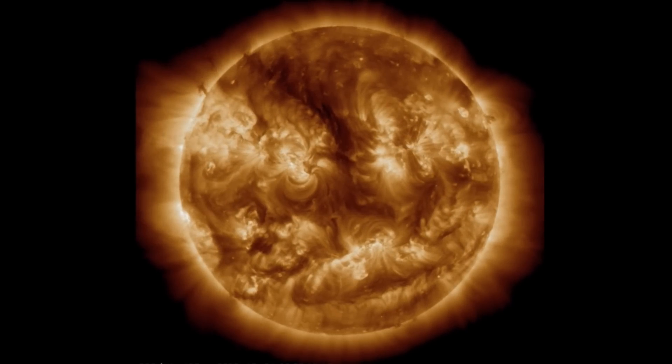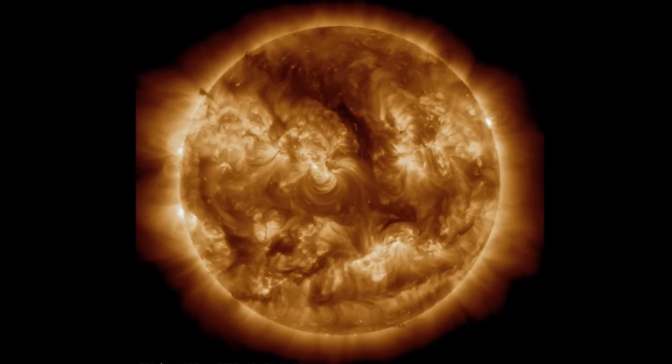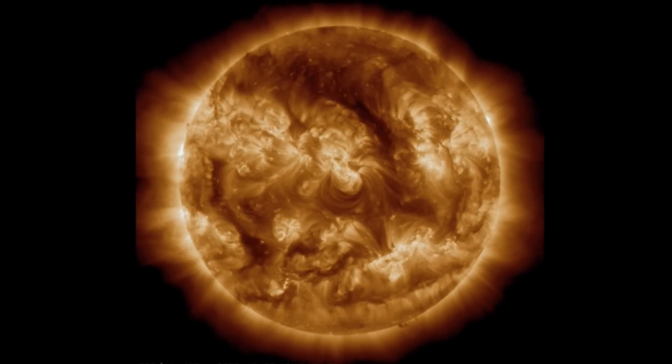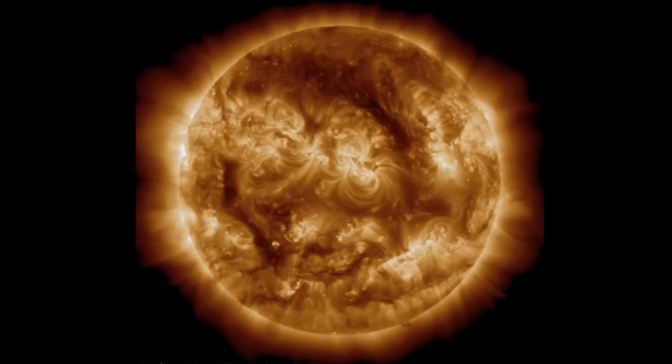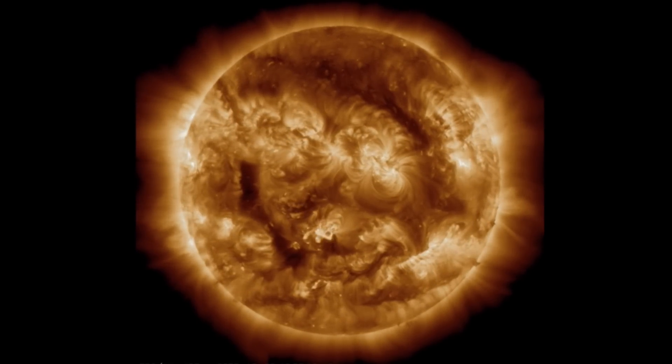That large plasma filament is still stretching across the front surface of our sun. At 193 angstroms, you can also see our coronal hole — blackened, cooled regions on our sun. Amazing images brought to you by Solar Dynamics Observatory, mixed here with Daily Events Worldwide.